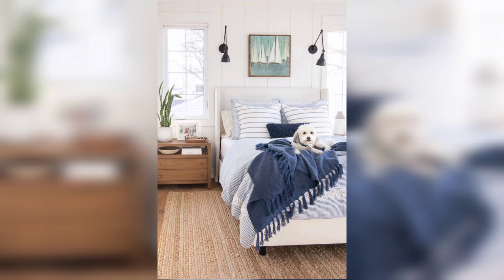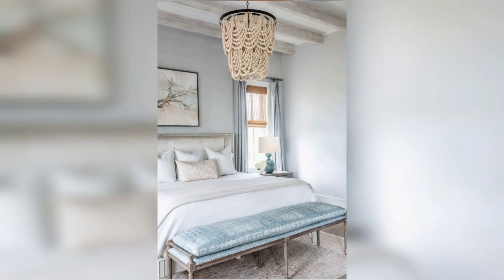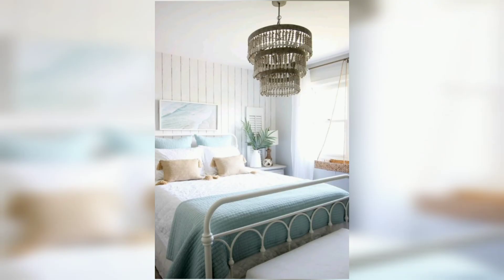Get ready to discover the key elements of coastal bedroom design and how to create a serene and inviting space. Let's jump right in. Coastal bedrooms are all about capturing the essence of the beach and creating a calm, soothing environment.